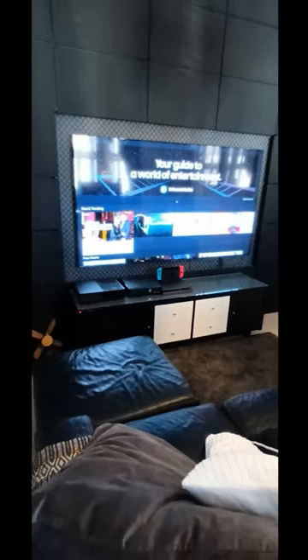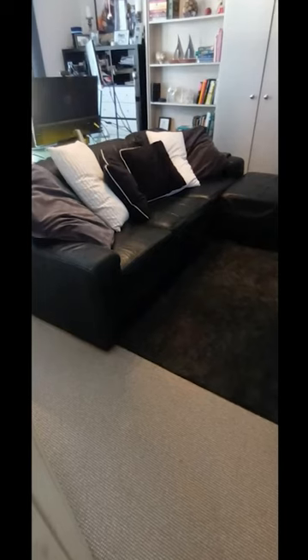The kids absolutely love it, so it's a family room come games room come cinema. It's pretty comfortable, and this is what we did — all of it done quite quickly.